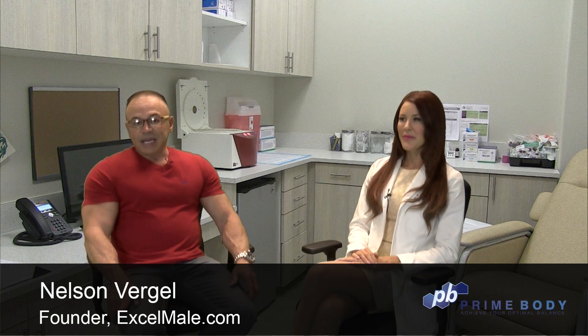Hi everybody, Nelson Virgil here, founder of Excelmail.com and DiscanneryLabs.com. We're very excited today. We're going to be covering a very hot topic, the use of HCG in men. And we have a really good expert on this subject, Allison Woodworth. She is the clinical director of PrimeBody.com, a national network of clinics around the United States. Thank you so much, Allison, for joining us today.